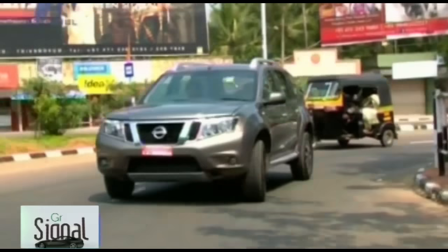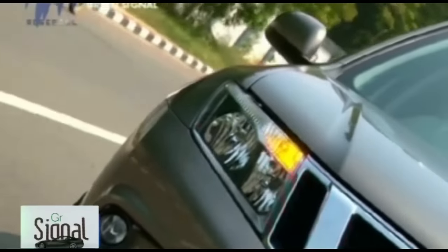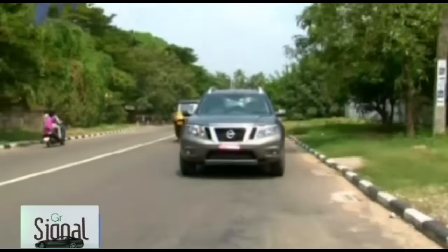Available in both petrol and diesel variants, the Terrano comes in trims XL, XL Plus, XV, and XV Premium, offered in six shades: Fire Red, Sterling Ray, Blade Silver, Sapphire Black, Pearl White, and Bronze Gray.